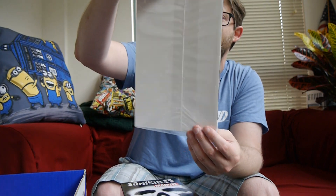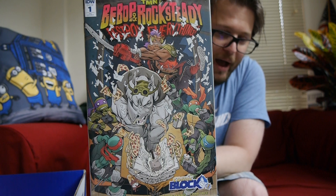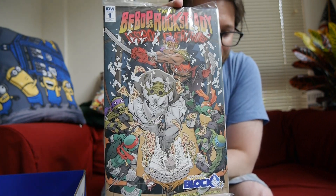It'd be nice if you included that stuff on your little cards though, guys. Next, we've got TMNT Bebop and Rocksteady Destroy Everything number one variant — a second variant cover in this box. So two for two, that's not bad.